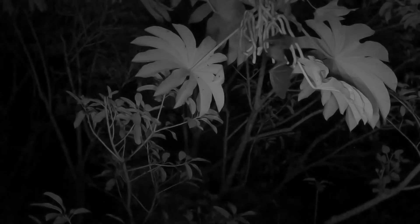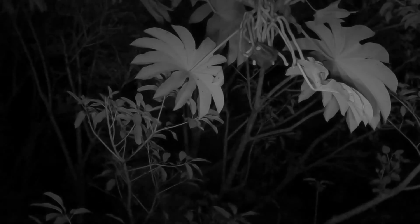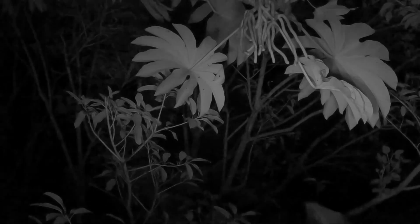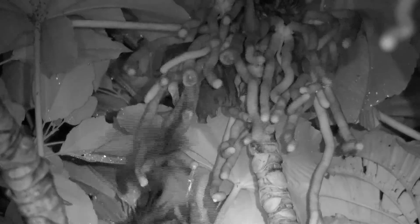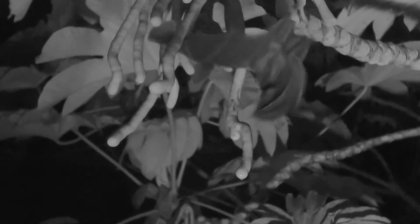When a ripe fruit is located, the bat grabs on and breaks a piece off, then flies to a safe feeding perch. At some point, the intact seeds are defecated out. Thus, new trees are planted well away from the mother tree and the forest regenerates.